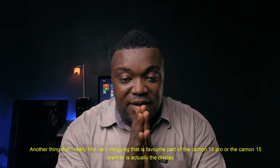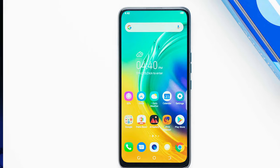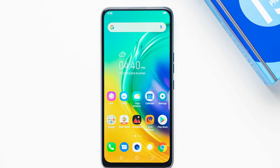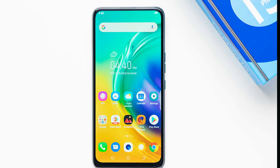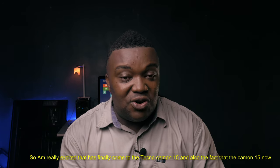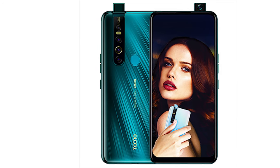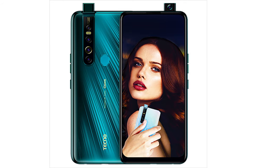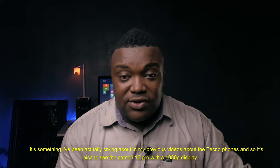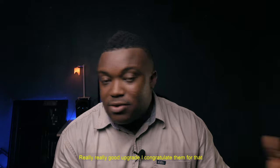Another thing I really find very intriguing — my favorite part of the Camon 15 Pro — is actually the display. This thing has a very massive 6.6-inch display. That's something I really liked about the Huawei Y9s because of that massive display and motorized selfie camera. There's no notch, no hole punch interrupting whatever you're doing. I'm really excited that the Camon 15 Pro now has a 1080p display, so you can actually watch YouTube videos and consume media at 1080p. That is a very big upgrade, and I congratulate them for that.